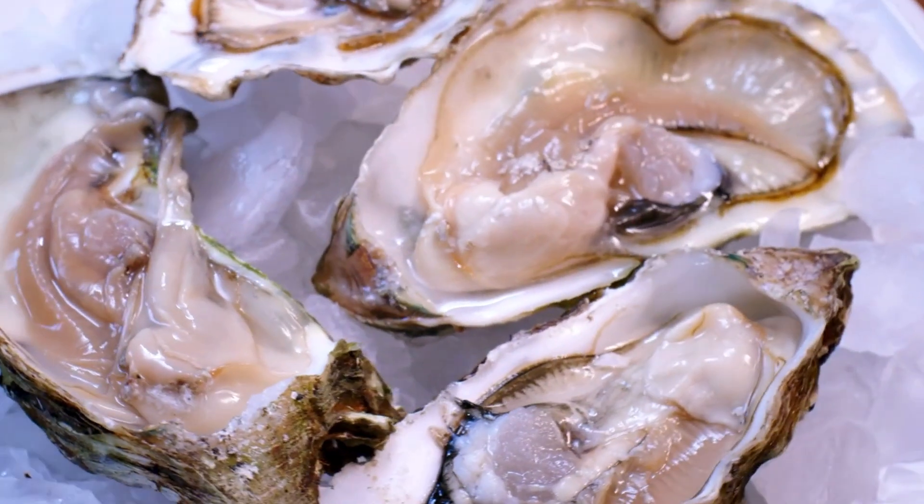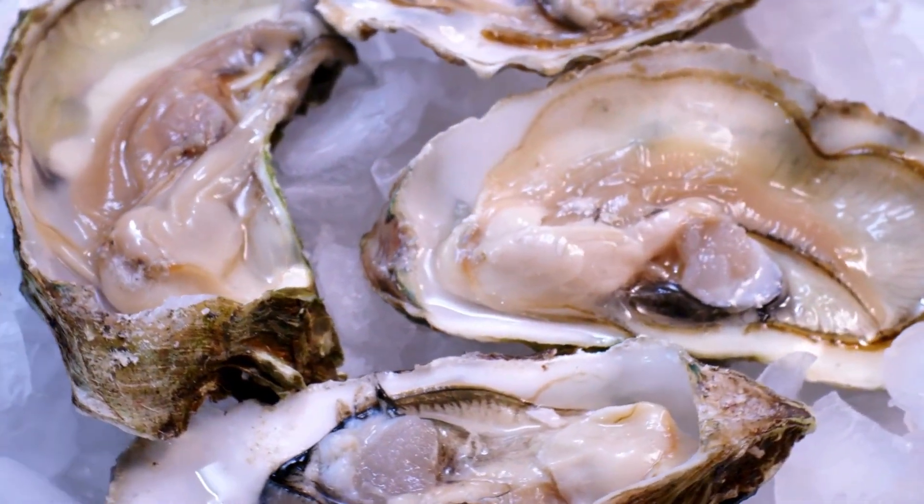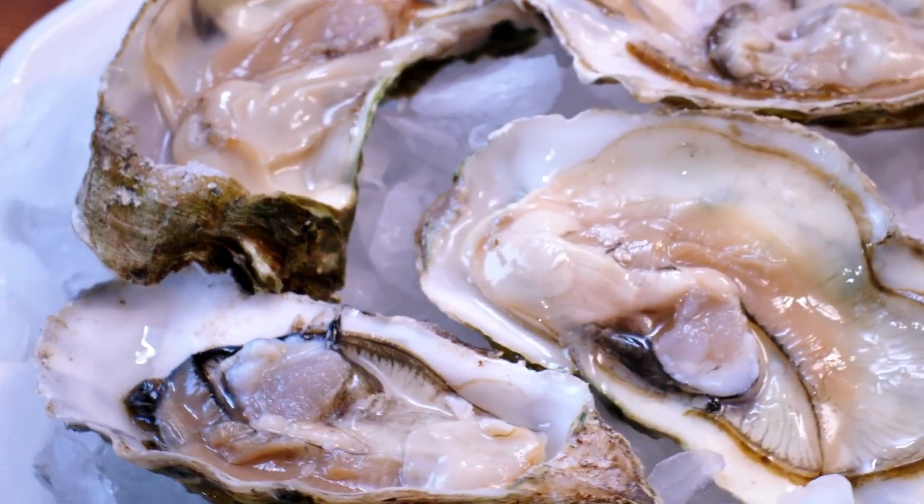Oyster. An oyster also lives in a shell. Sometimes it makes a pearl.